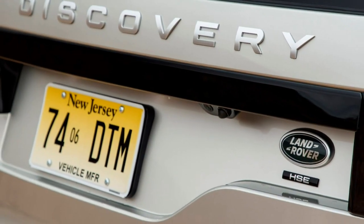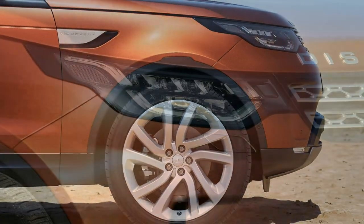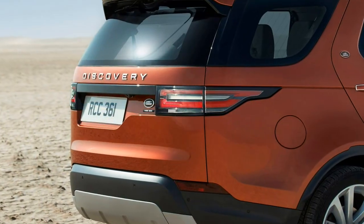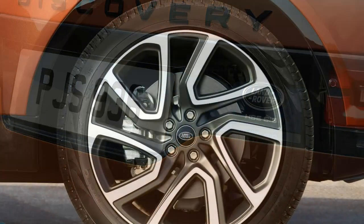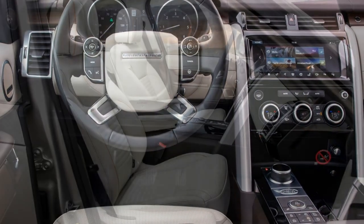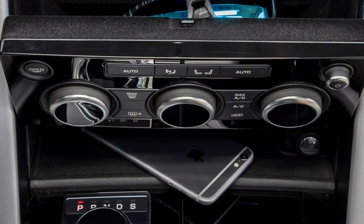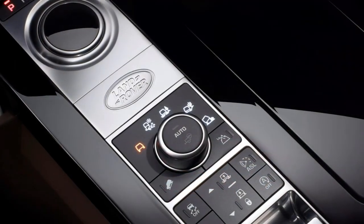The UK range starts with the twin-turbo four-cylinder British-made and designed Ingenium diesel engine, developing 240 horsepower at 4,000 rpm. Land Rover claims that despite having this smaller engine, the Discovery can cover the 0 to 62 mph run in 8.0 seconds. The turbocharged 3.0-litre V6 turbodiesel with 260 horsepower, as well as the supercharged 3.0-litre V6 petrol developing 340 horsepower, are available if you're after more power.